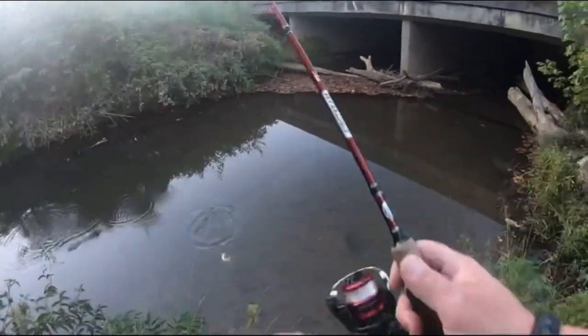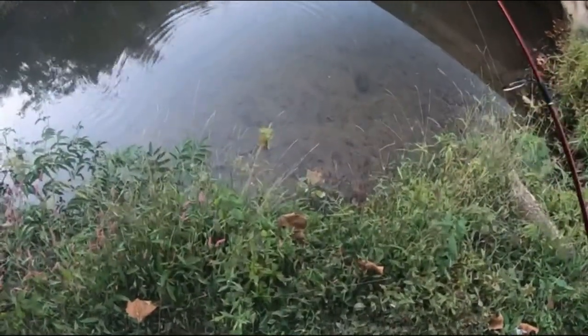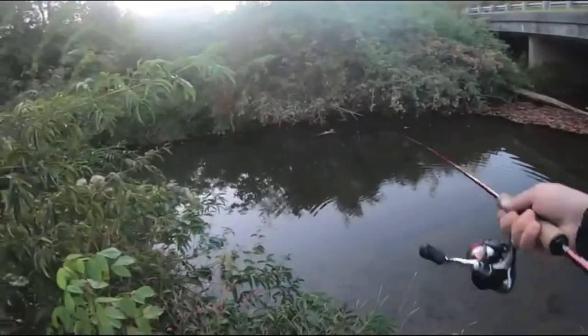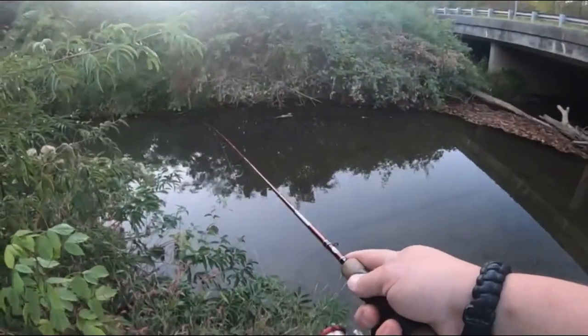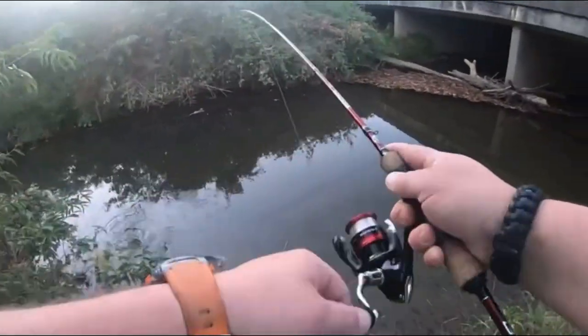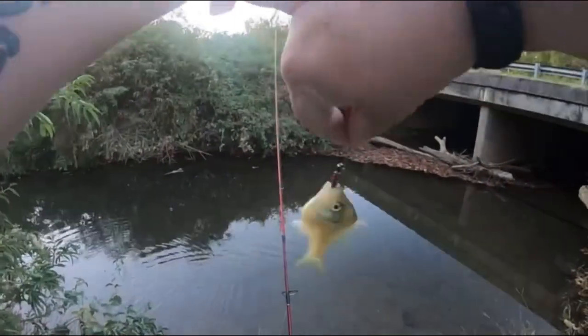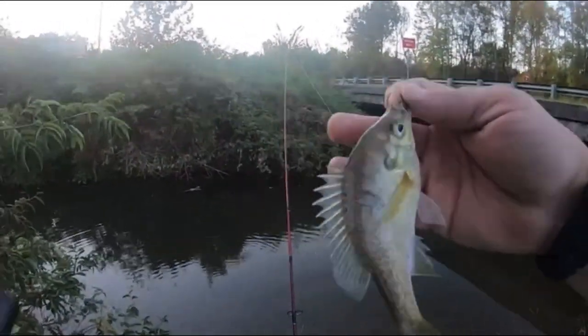Don't come off, little man — you came off. That was a good hit, but I got you. Got another little bluegill. Something got a chunk out of you.